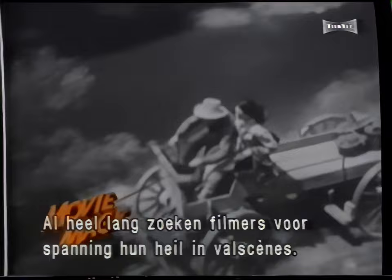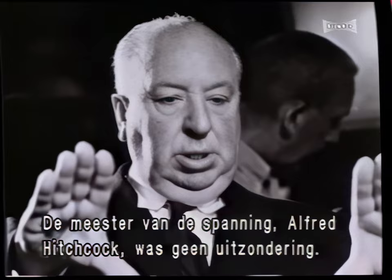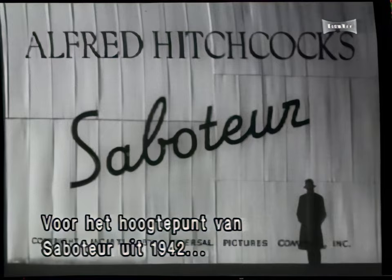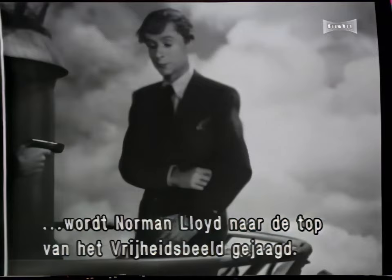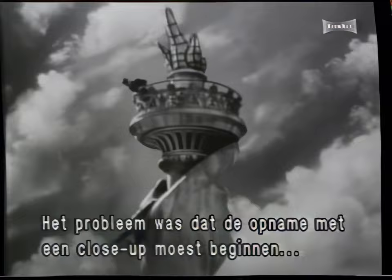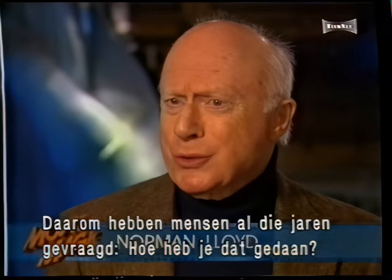From the earliest westerns and action pictures, filmmakers have turned to high falls in their quest to excite and thrill. The legendary master of suspense, Alfred Hitchcock, was no exception. For the climax to his 1942 thriller Saboteur, actor Norman Lloyd is chased to the top of the Statue of Liberty. What follows is one of the most famous falls in cinema history. Hitchcock's problem was that this shot had to be made from a close-up and never cut away — and that's why people all these years have said, how did you do that shot?